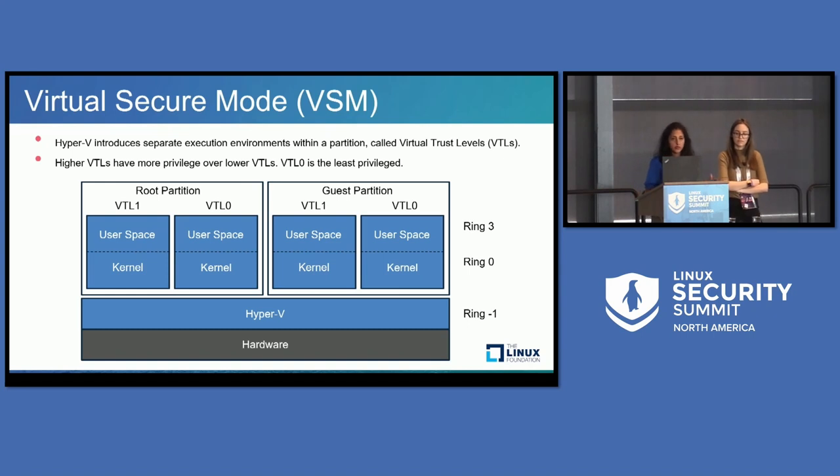Once we turn on VSM, this is how the system looks. Again there is hardware, Hyper-V running at ring one, and the system is partitioned into root and multiple guest partitions. Each of these partitions now has separate execution environments called virtual trust levels, VTLs. Theoretically each partition can be subdivided into 16 VTLs, but for LVBS we only use two. VTL zero is where the regular guest OS runs, and VTL one is where we introduce a secure OS to provide the protections. Higher VTL means more privilege, so VTL zero has the least privilege.